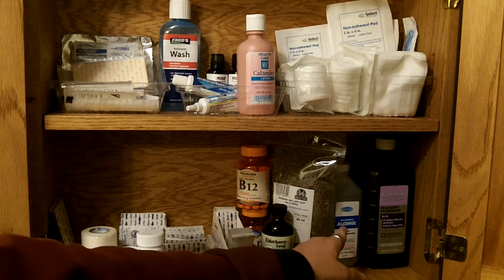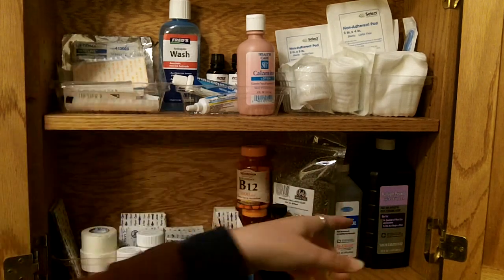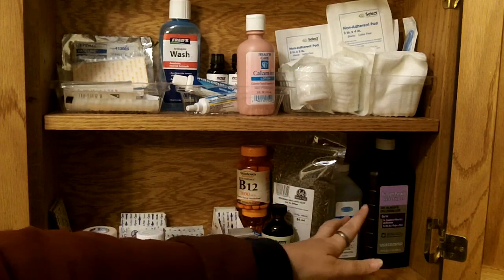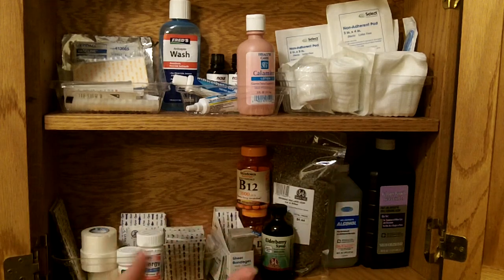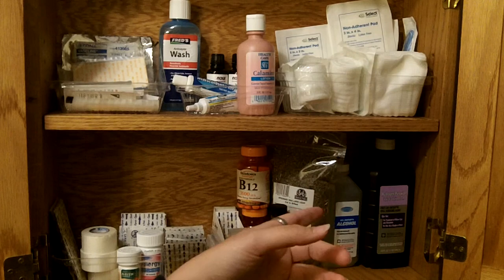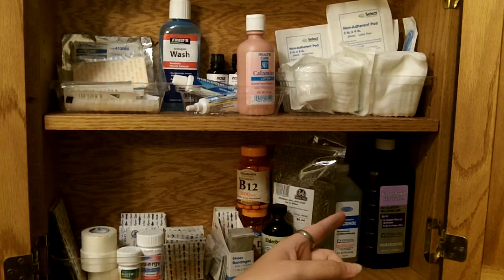I've got some peroxide and alcohol. We all know there's like a million uses for peroxide, but as far as first aid, I have a bunch of bottles and this is one I'm keeping in here because at work we clean wounds with a 50-50 mix of peroxide and water. It's really effective and efficient, so that's what I wanted to have in here.